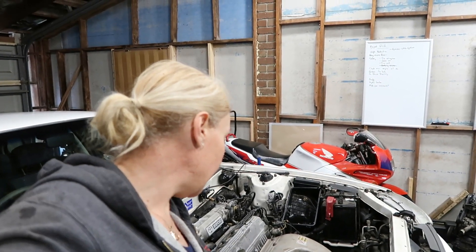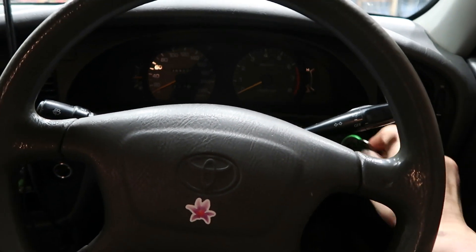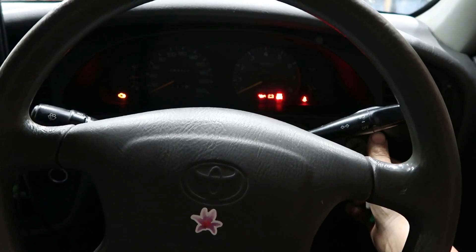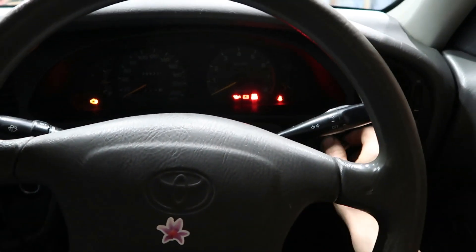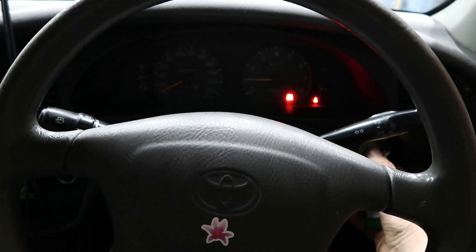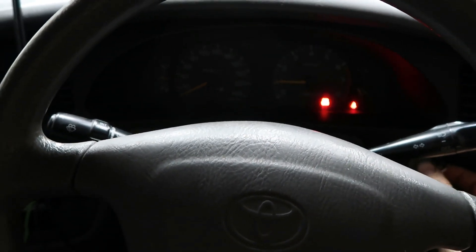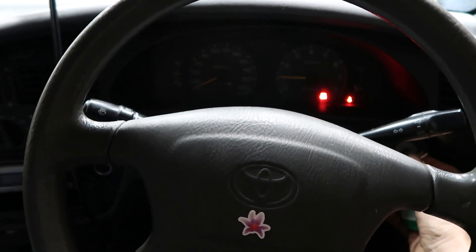All right, let's see what happens — clear, yeah — lights and... she starts! Woohoo! Awesome! We won't leave it running too long because there's no radiator in, but she starts sweet.